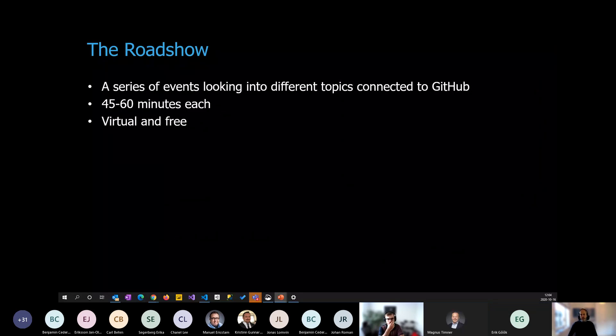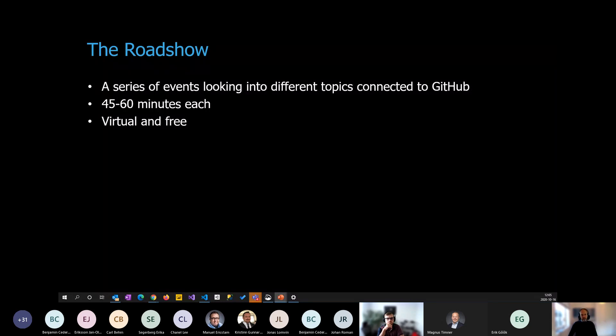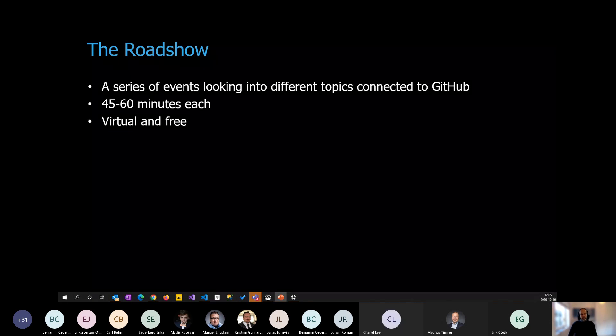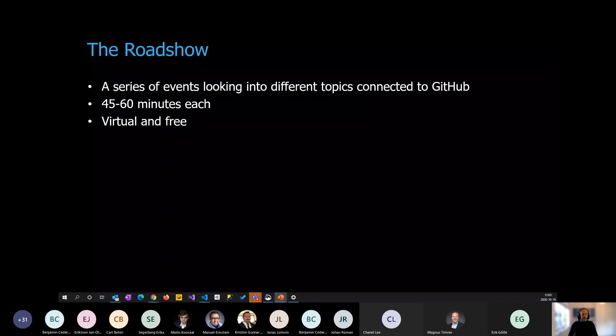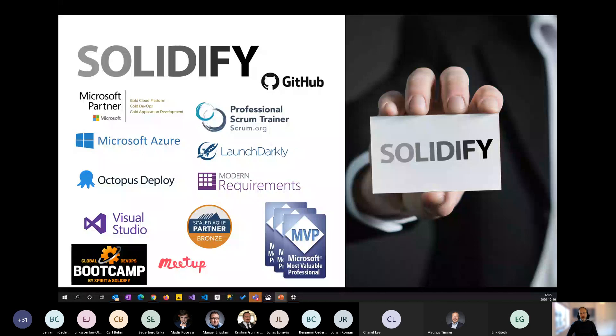This is a series of events we've been doing for a couple of months. This is the seventh episode. We try to keep it to an hour, over lunch, so it's easy to join. It's virtual, of course, and something we do for free — great that all of you could join today.